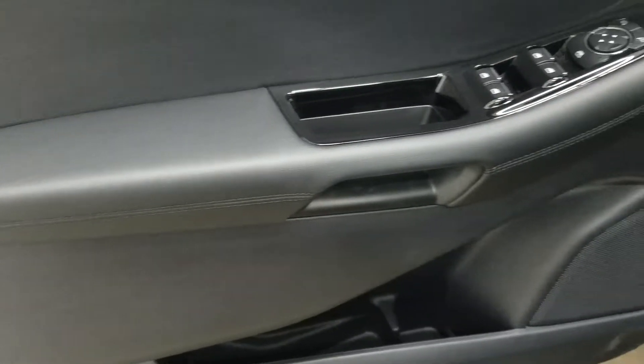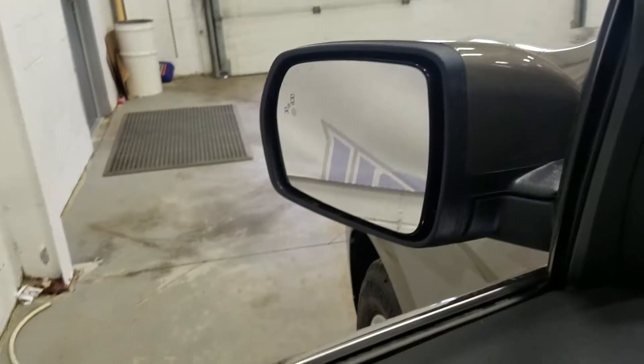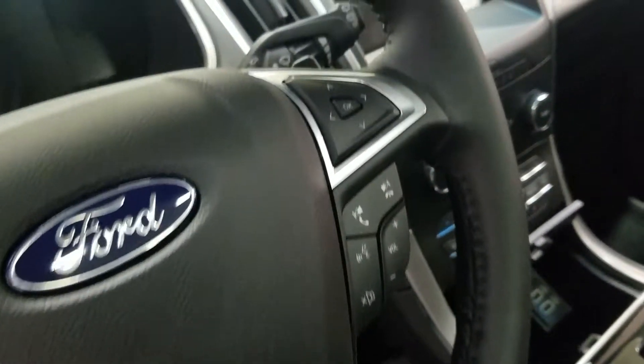At the interior we have loads of driver-friendly features, including tons of door storage with power windows, power-adjustable mirrors, and power locks, as well as our blind spot information system. Over at our steering column we have our automatic lamp dial, tilt steering wheel with information trackpad and adaptive cruise control settings, and at the right we have our audio entertainment and volume controls.